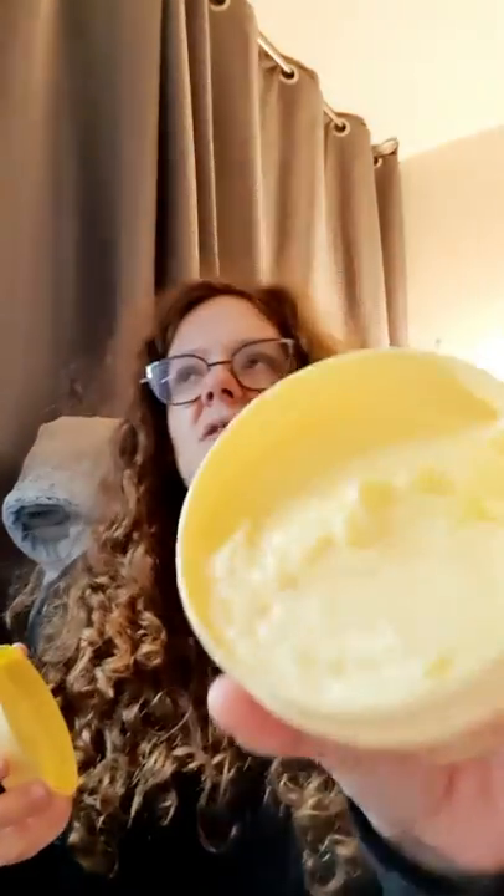The first leave-in conditioner I got in a box recently was Umbertagiani Banana Butter, which retails at £9. I think this was in the Look Fantastic box this month. It just smells divine — not like a banana smoothie, but like those banana sweets you get when you're a kid. It's gorgeous.